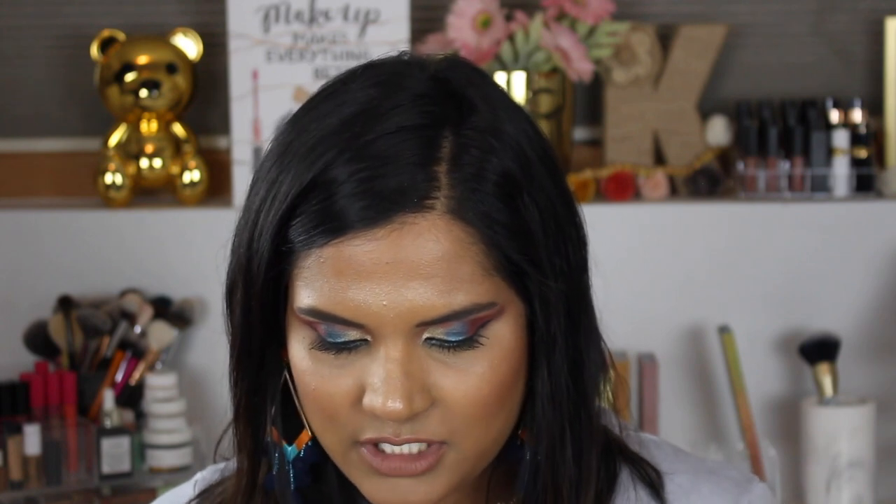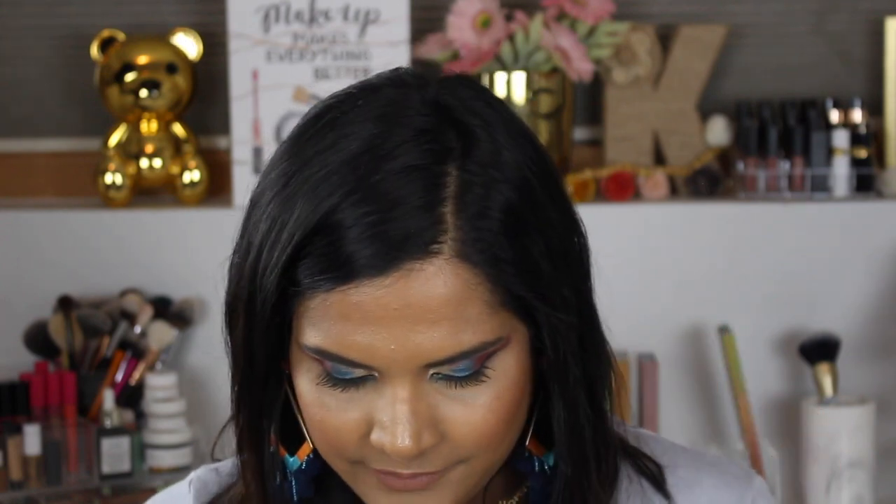I'm gonna go ahead and swatch it for you guys again. I always go on the outside. I'm so tan right now and I'm hairy — 99 problems. We have a beautiful yellow matte called Sunrise, then a beautiful orange shimmer shade called Tigress. Empire is a neutral champagne color, and then Zuri is the star of the show right here.